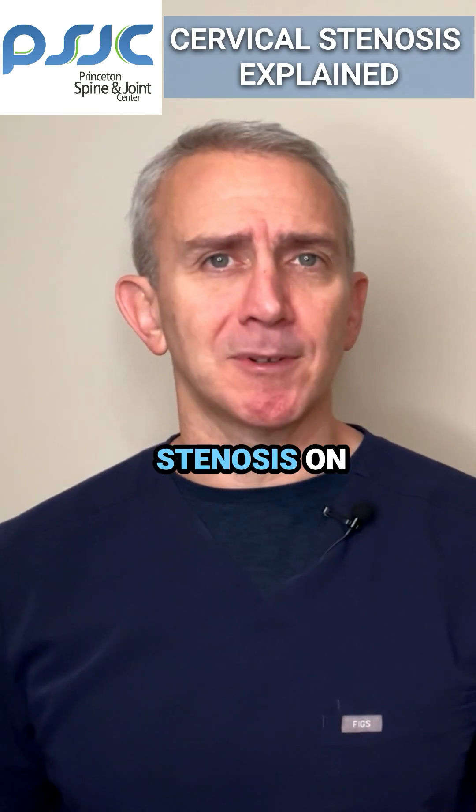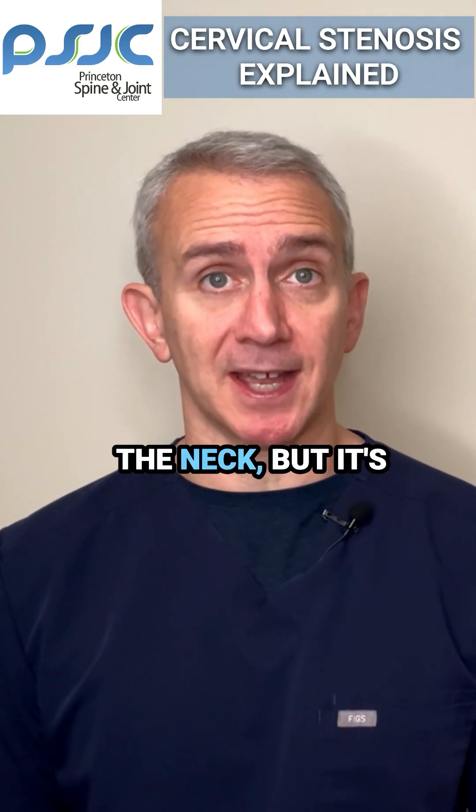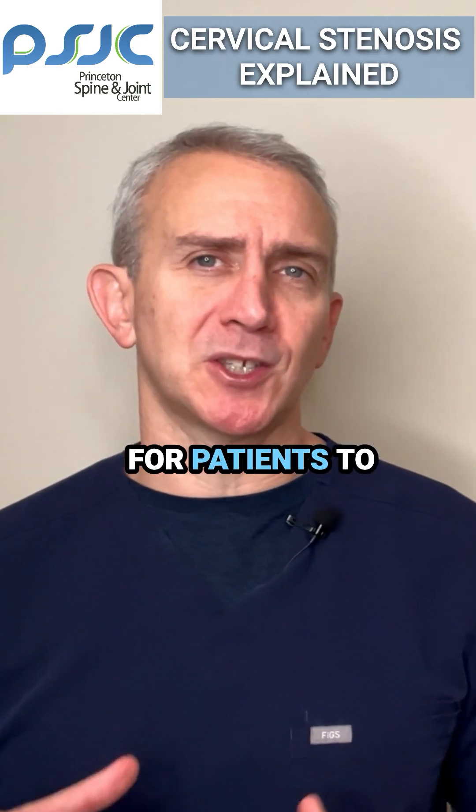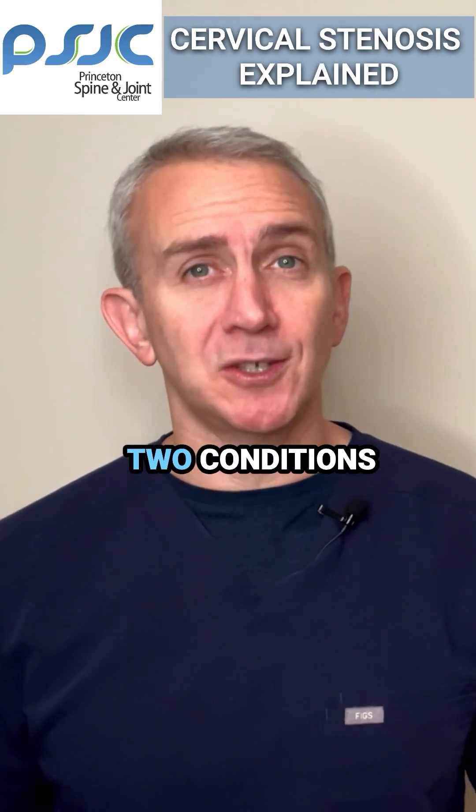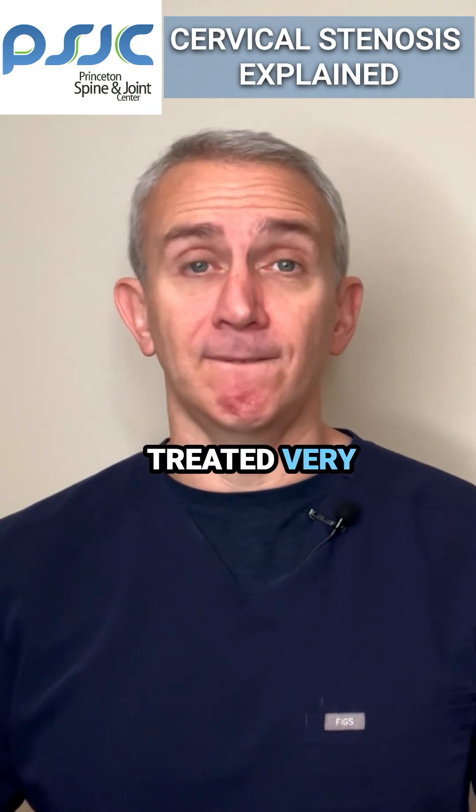One can certainly have foraminal stenosis on both sides of the neck, but it's more common for patients to present with one-sided symptoms. When it comes to treatment, the two conditions are going to be treated very differently.